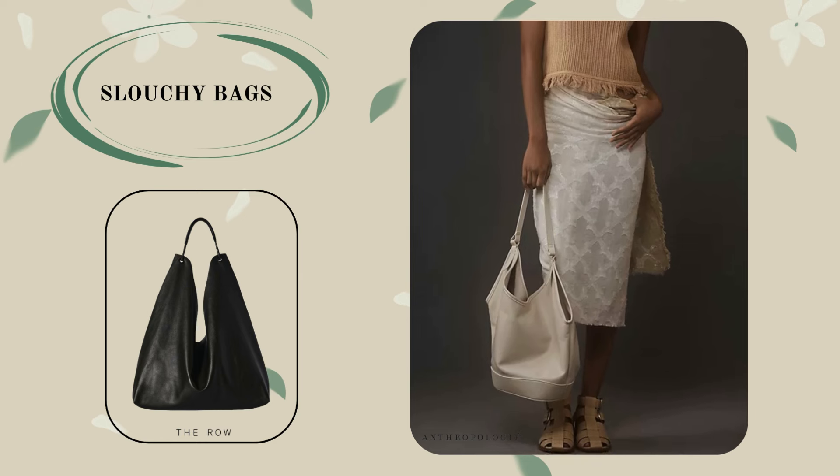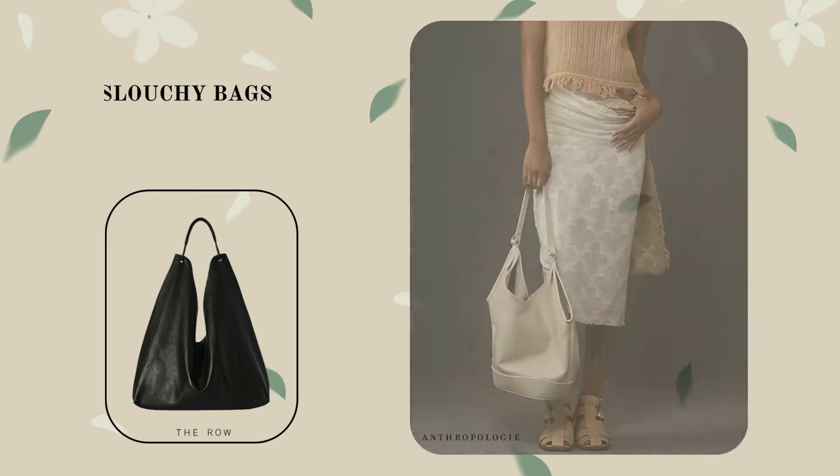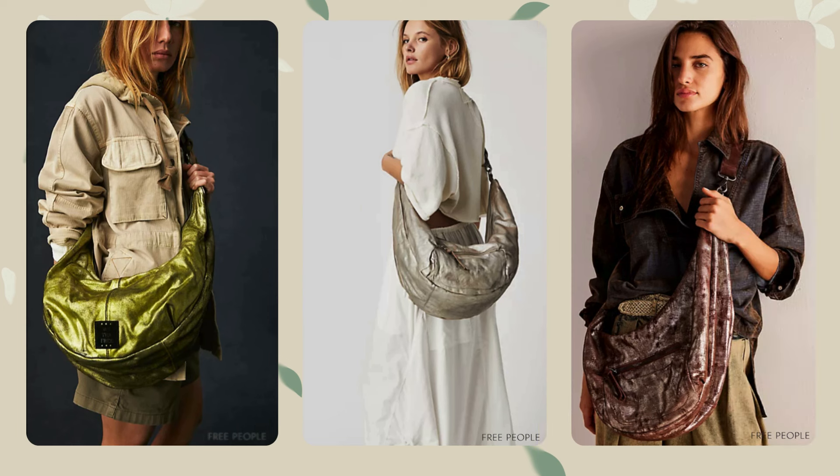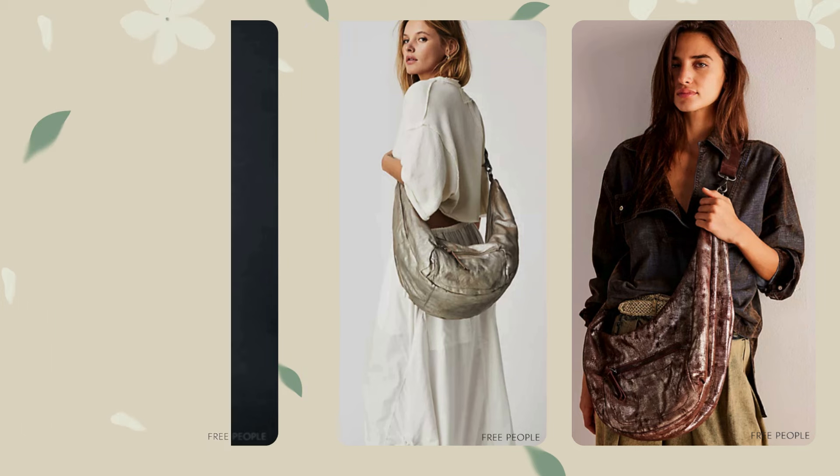One of the trends for 2024 is the slouchy bag, which became popular last year. This bag features a relaxed fit and soft texture, versatility, and spaciousness, making it an ideal choice for those who value comfort and practicality. It is easy to combine with both casual and sport looks as well as office ones.